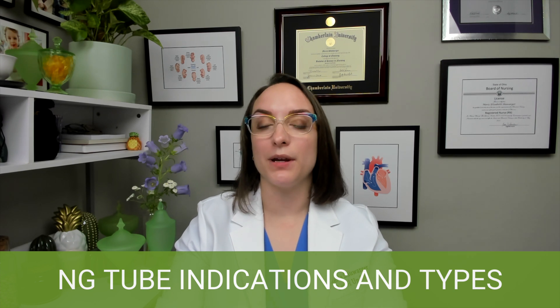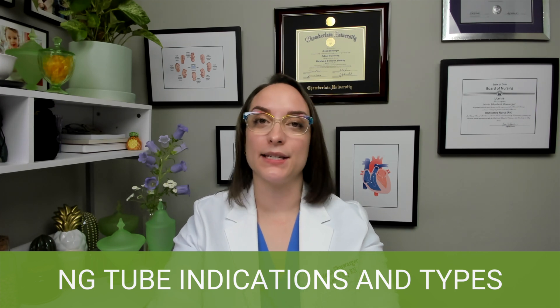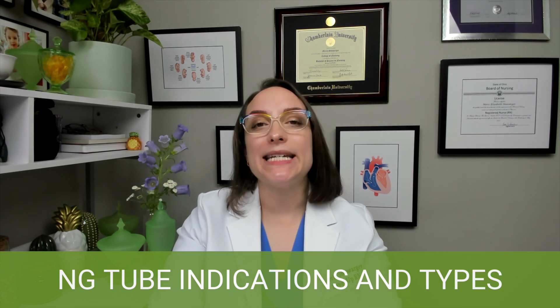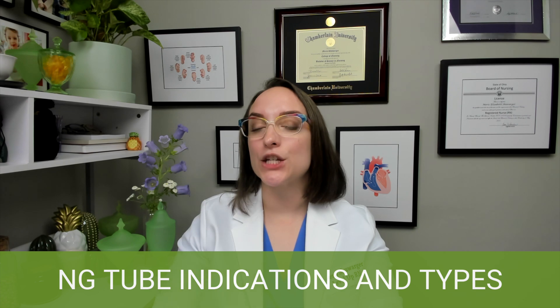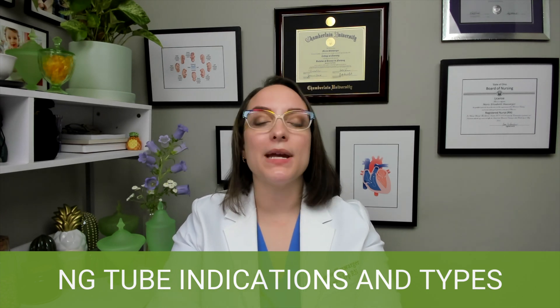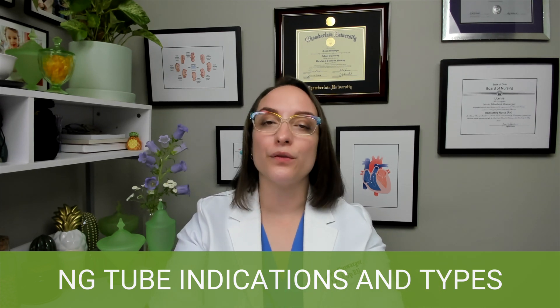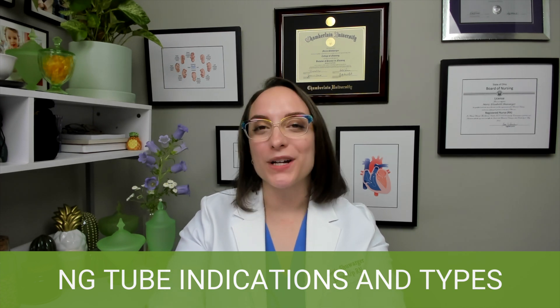There are two different types you need to be familiar with: double lumen and small bore single lumen. The double lumen example is the Salem sump — you can remember it's double because it has two S's. The biggest use for this one is decompression. It's a large bore tube, so it's more irritating to your patient's nose, but it works as a sump, filtering air through so the tube does not stick to the stomach while set to suction. You can administer feeds and medications through it, but for a much shorter time than small bore tubes.